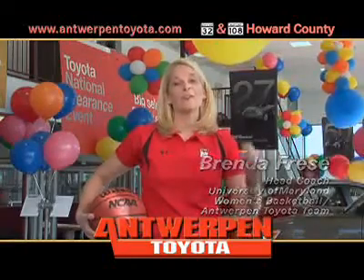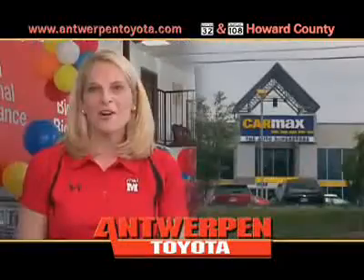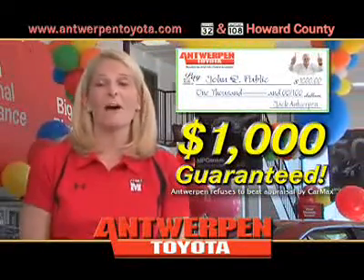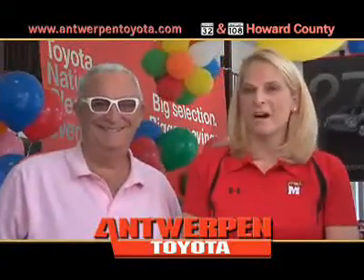Hi, Brenda Freese. I'm here at Antwerpen Toyota, and I want you to take the Antwerpen Toyota Challenge. Take your trade to CarMax, get their appraisal in writing, bring it to us, and we guarantee we will beat the CarMax offer, or we'll write you a check for $1,000 on the spot, guaranteed.